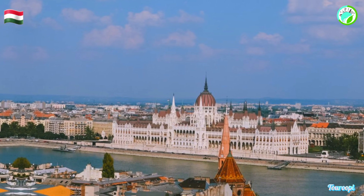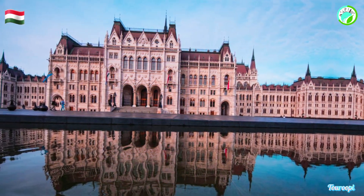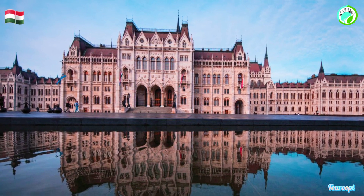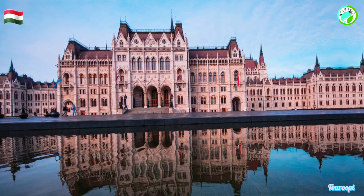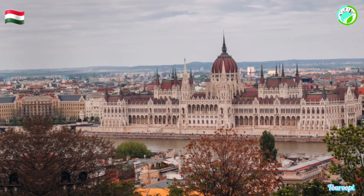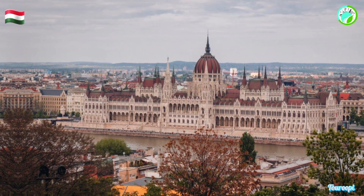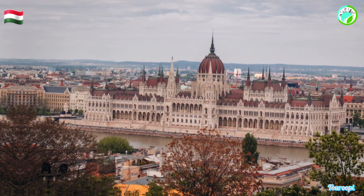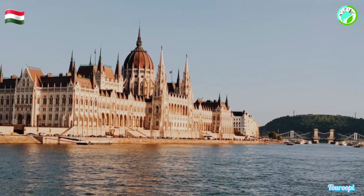Guided tours of the Hungarian Parliament Building offer visitors the opportunity to explore its grand halls, chambers, and historical artifacts. The Hungarian Crown Jewels, including the Holy Crown of Hungary, are housed within the building and can be admired during the tour. The grand staircase, adorned with elaborate statues and carvings, adds to the sense of awe as visitors ascend to the main chambers.